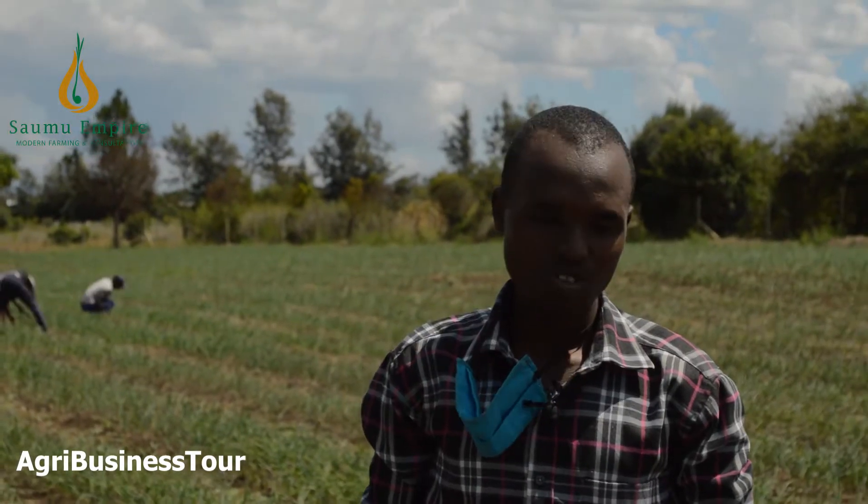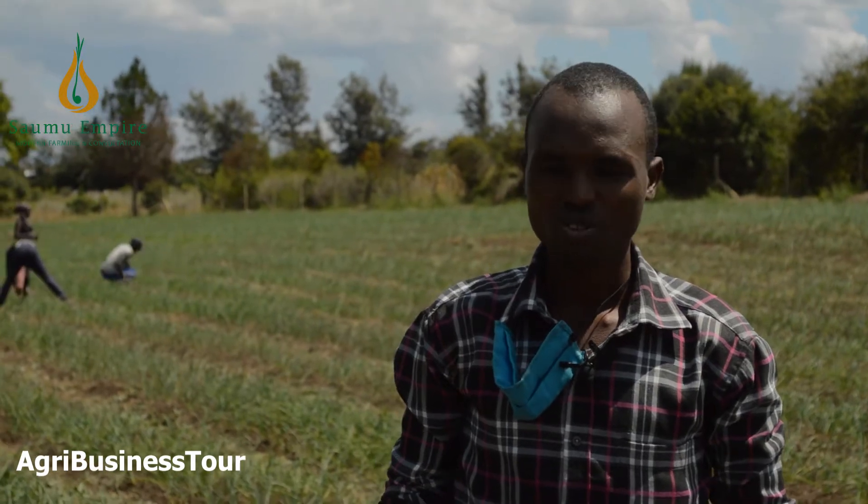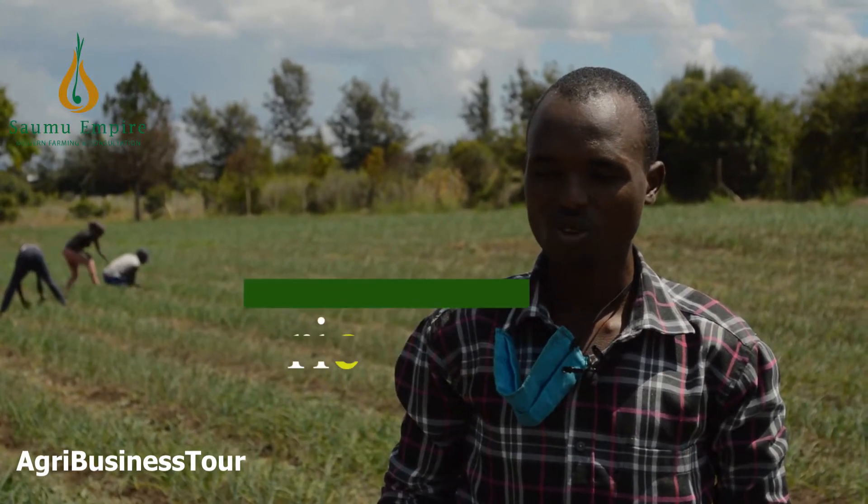Welcome to our green business tour. Today we are doing something very important. Our soil is very fertile, so weeds are becoming a challenge to us.